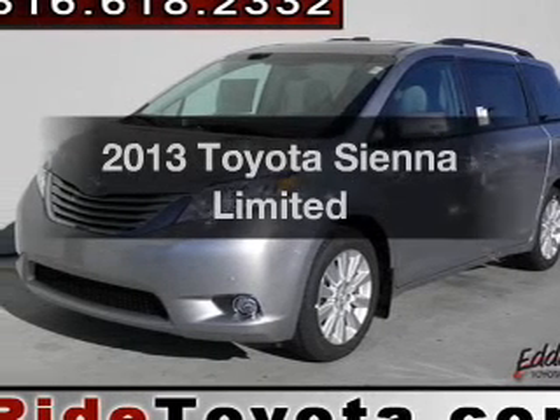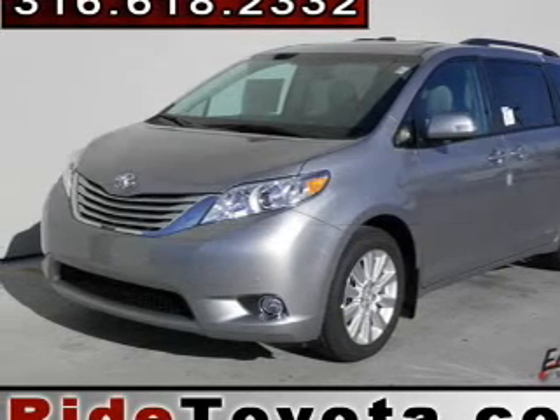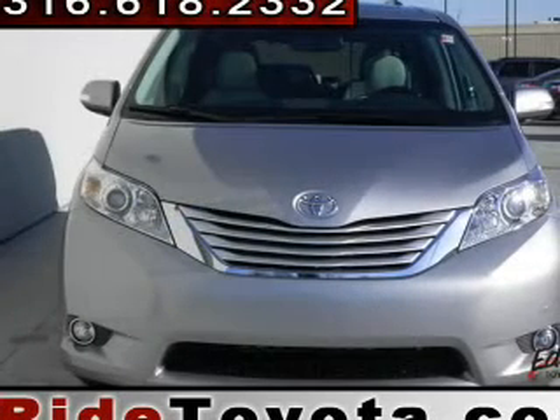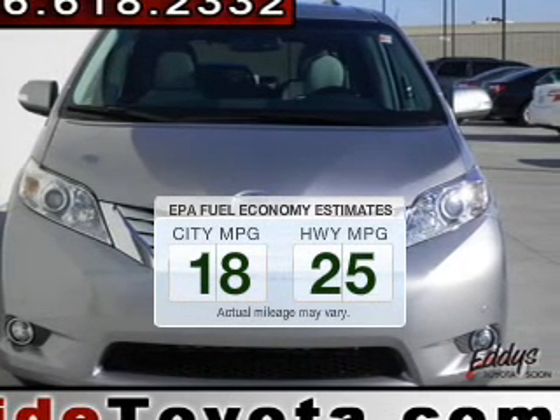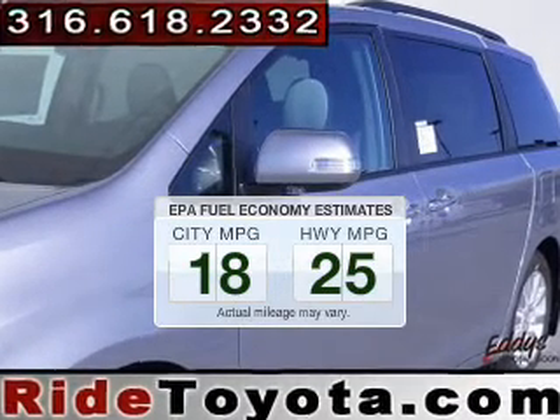Check out this 2013 Toyota Sienna. If you're looking for a first-rate auto, this one could be yours today. Save your money — make fewer trips to the gas station to fill your gas tank when driving this fuel-efficient vehicle.